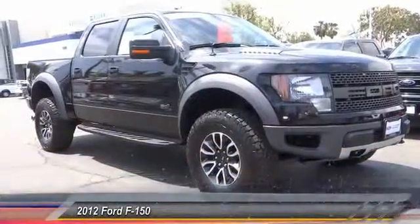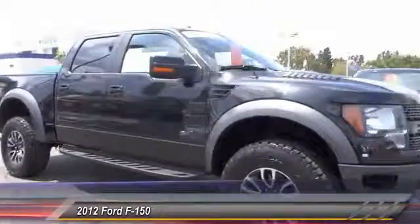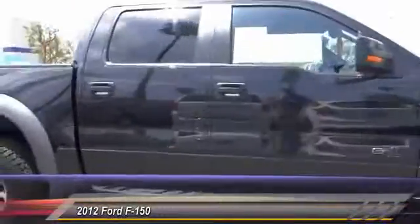2012 F-150. A Ford F-150 knows how to handle any situation. It's built to follow orders, no whining, and is priced below $50,000.